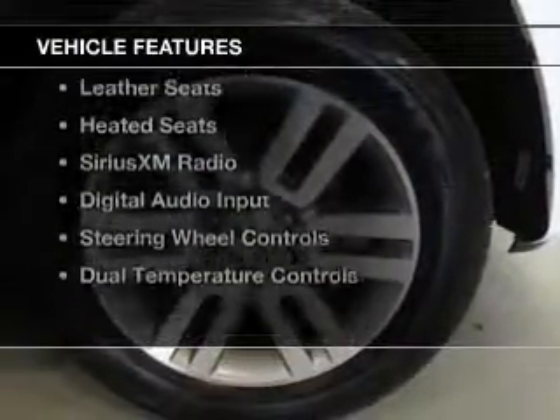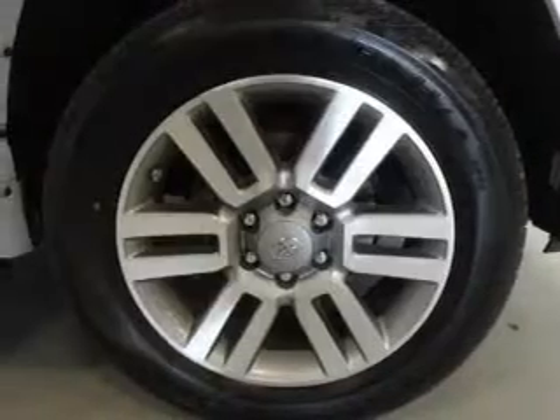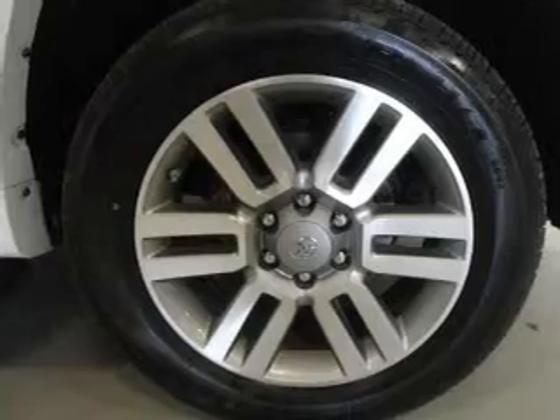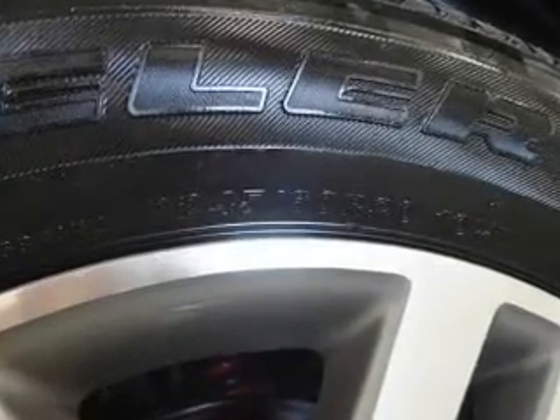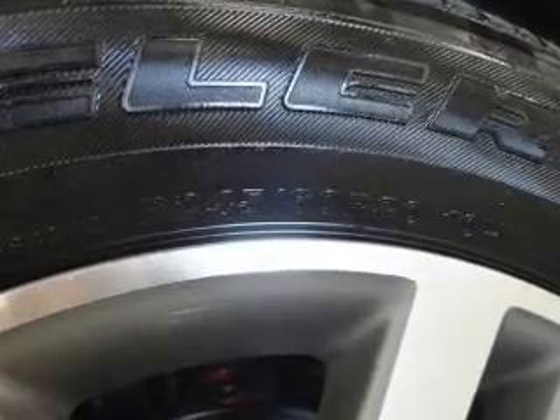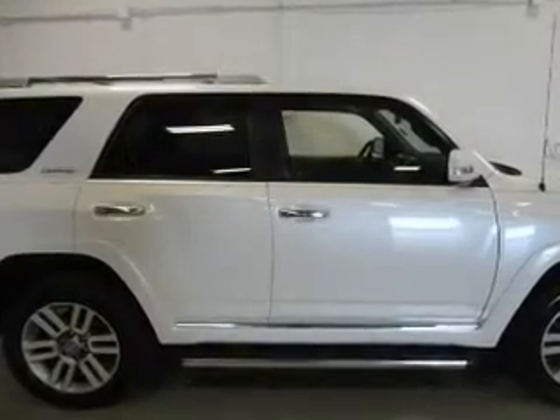The features include a power convertible top, a power sunroof, heated steering wheel, push-button start, leather seats, heated seats, Sirius XM satellite radio, digital audio input, and steering wheel controls.